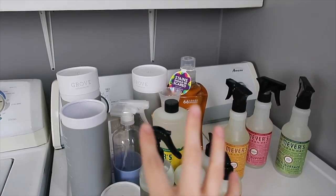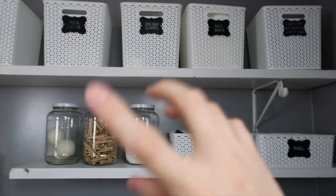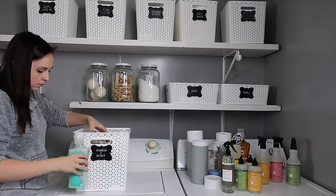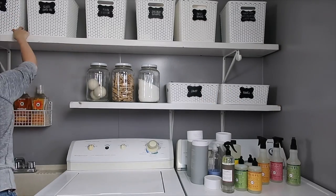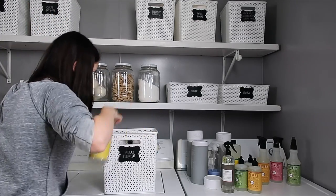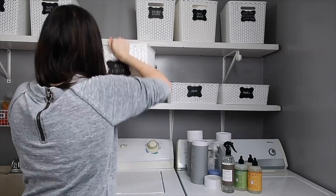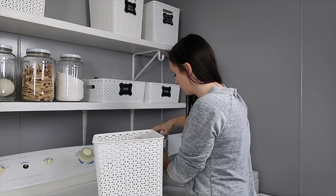I'm going to go ahead and get all of this stuff put away. As I go through the bins, I'm going to look for bottles that are almost empty that maybe I should put upstairs so they get used — just kind of go through and declutter in here a little bit. In case you guys missed it, I do have a video on when I actually organized everything that's in these bins. I'll try to leave a link below.